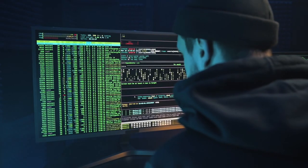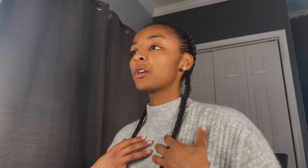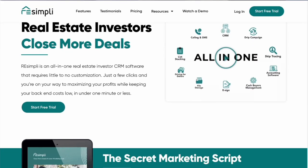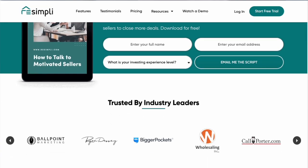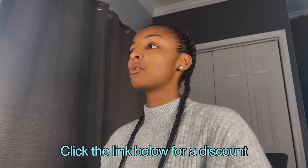I want to break down the systems. You don't need that LLC right away, but what I do recommend you get is a CRM. There are free CRMs out there like Podio, but we personally transitioned to REI Simply. It is a little higher in price, but they are phenomenal — they've been helping our business grow tremendously.